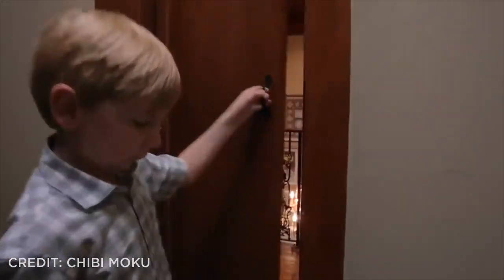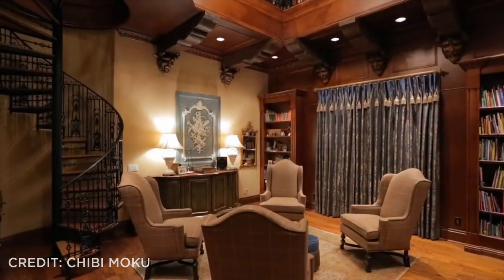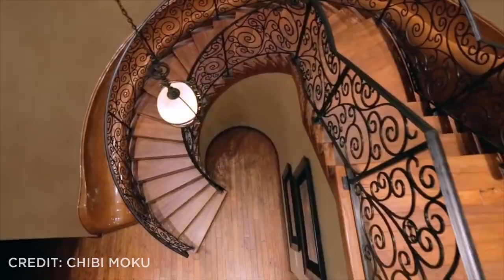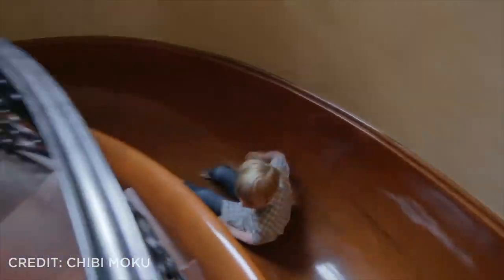The homeowners asked for secret passages built into the home, and one of them leads into a breathtaking Beauty and the Beast-inspired library. Hand-carved wooden Beast heads adorn this two-story library, which features a spiral staircase to take you up to the second floor. And if you don't feel like taking the stairs back down, this home has a built-in slide to get you from point A to point B.